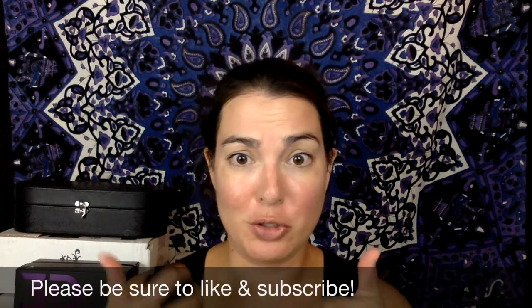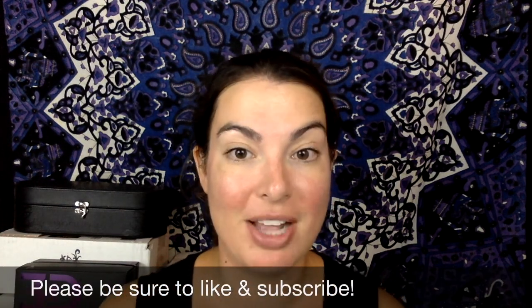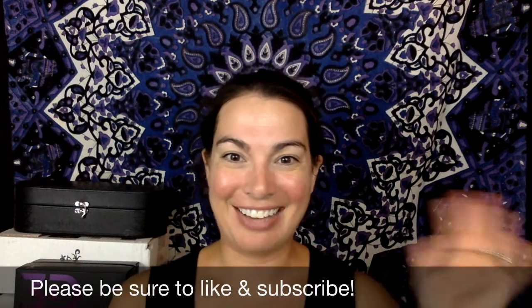If you have any Amazon products that you've tried that you love, let me know in the comments below. Also, if you like these types of videos, please give me a thumbs up, let me know in the comments, and subscribe to my channel. Have a great day.